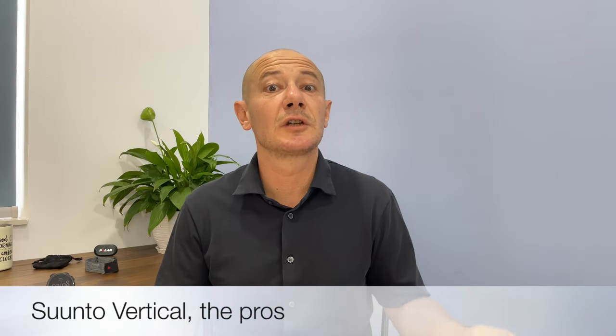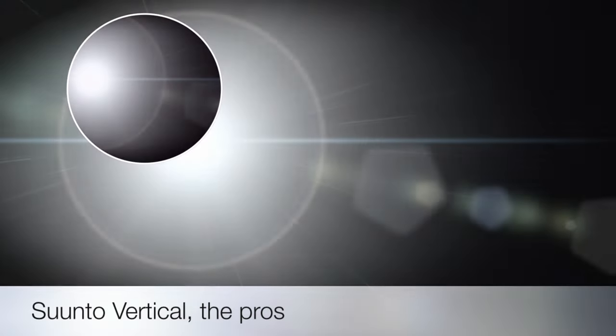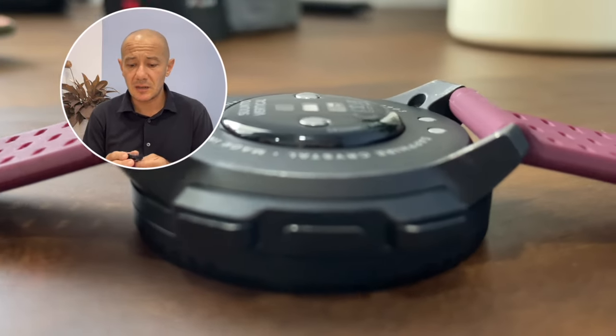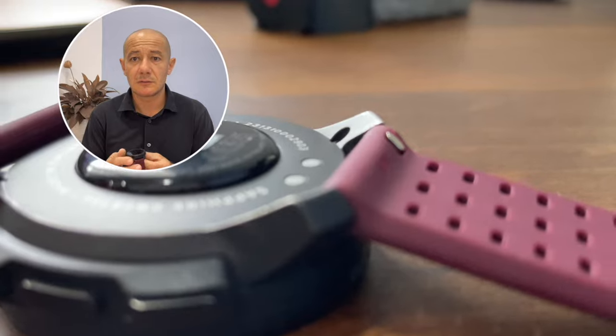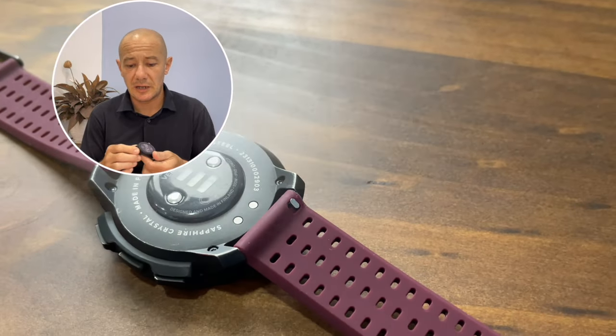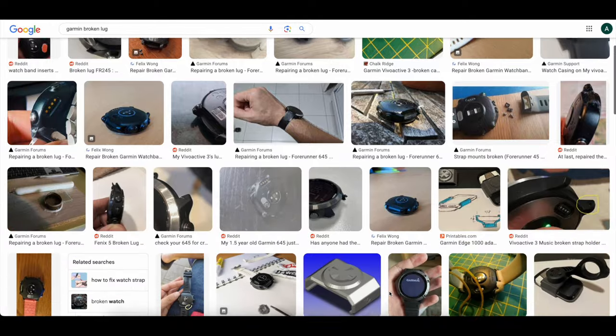Now, on to the reasons that could lead you to buy this watch. Behold the beauty of quality — a testament to Suunto craftsmanship: sapphire crystal and meticulous attention to detail, from the reassuring click of the buttons to the sturdy watch lugs. Clearly crafted in Finland with care.